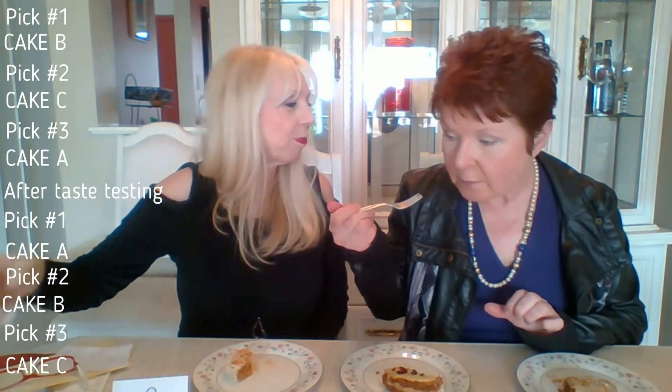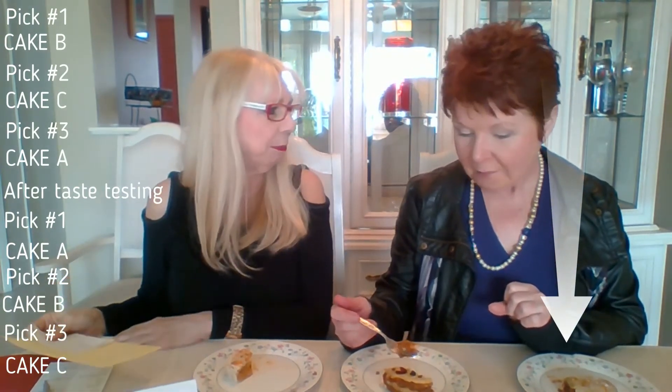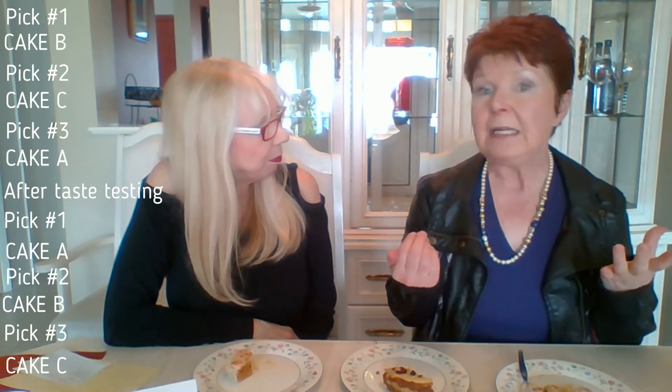Did I get any of the ingredients right? I don't think so. That's okay — it was more for fun. Very delicious, though I'm getting full. It's very filling. You can take your cakes home. That was delicious and very interesting — the one I thought didn't look as appetizing turned out to be my favorite. I'm not used to eating dates, but it's really good.